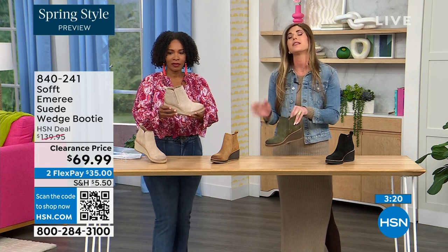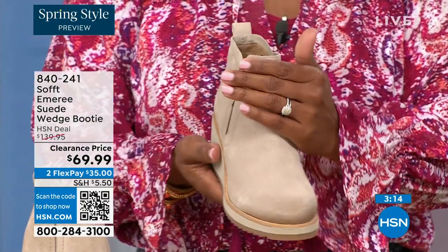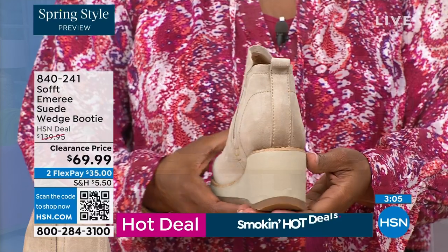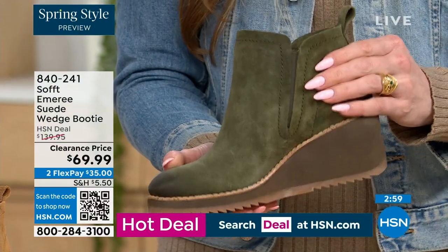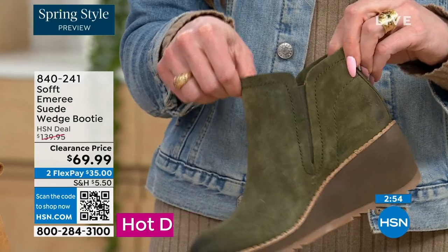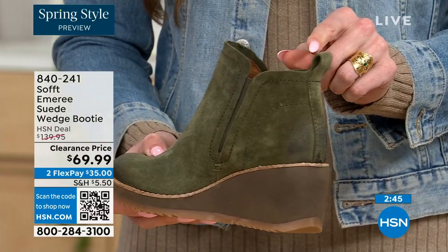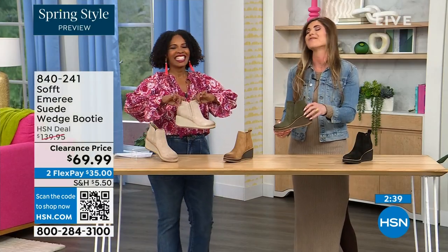This is part of the Aqua Soft line — the suede is actually stain-resistant and water-resistant. With genuine suede you normally have to baby it, but you don't have to baby these. If you're in puddles or snow, it's not going to get stained. You don't have to reapply any coating. These are a true slip-on booty with no zipper — beautiful goring that moves with you and a cute pull tab on the back so you won't break any nails.